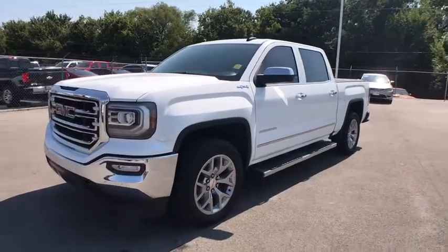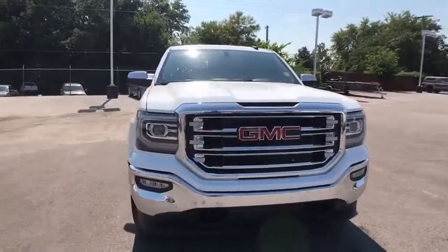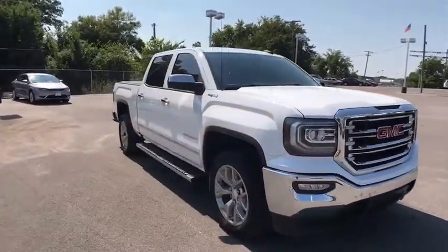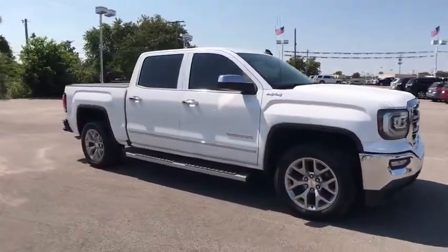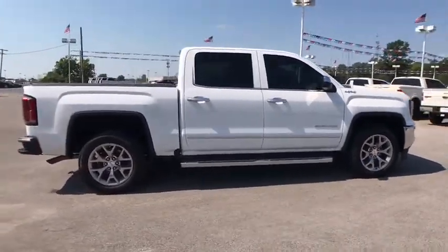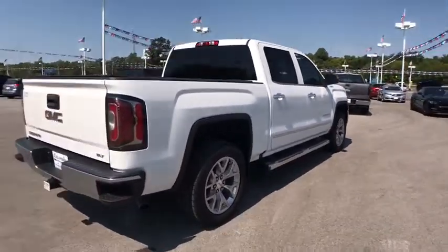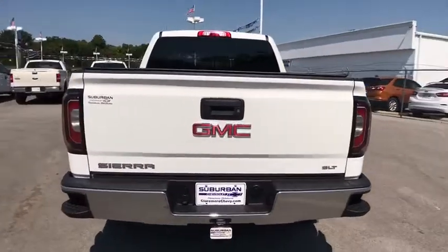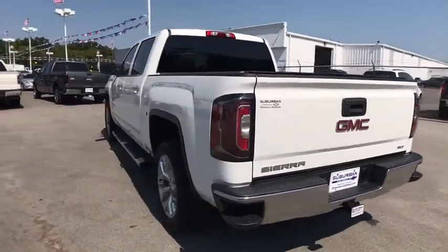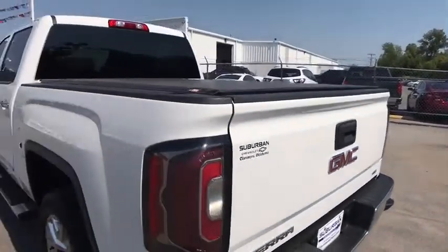The 2016 GMC Sierra 1500. The Sierra 1500 offers a five-star frontal and side crash test rating, and a combination of mechanics and aerodynamics that give it better conventional V8 fuel economy than any competitor. The Sierra 1500 now comes standard with a Vortex 6.2 liter and 5.3 liter V8 engine and an electronically controlled automatic transmission that combines high max hauling capability with precise control.